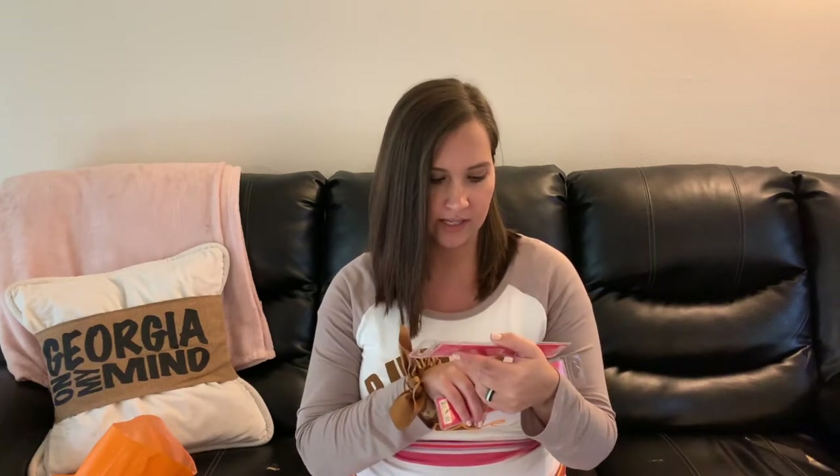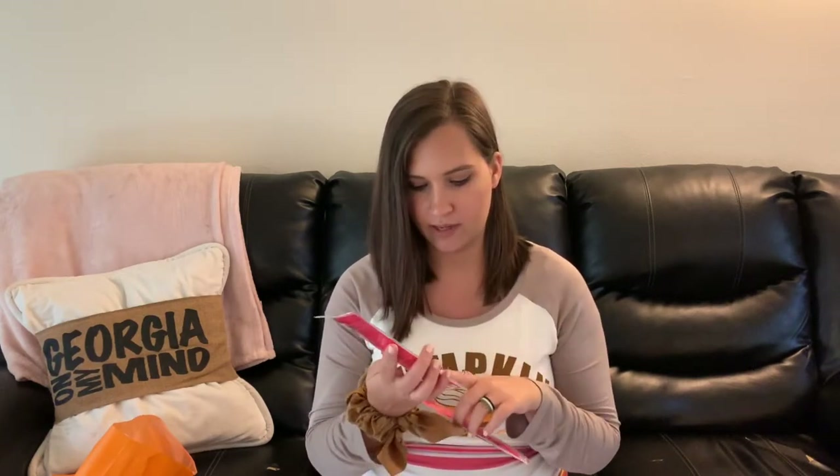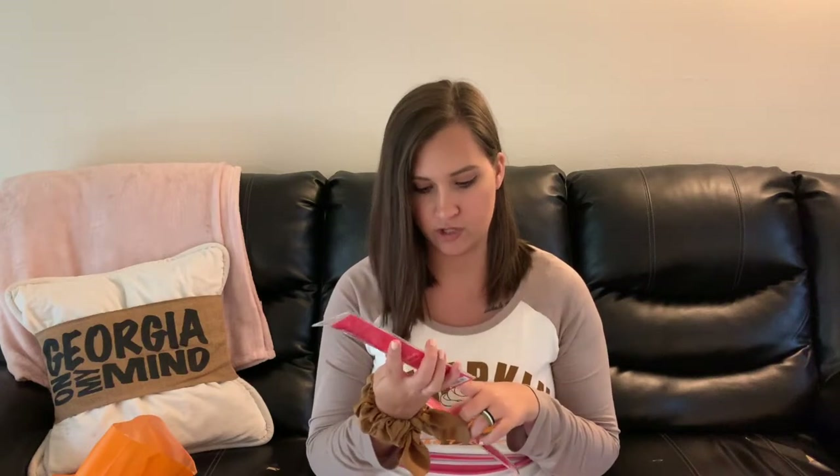Staying on makeup application products, I got two eyeshadow brushes. This one is by Ulta Beauty — it's their crease brush — and I also got the Ulta Beauty smudger. I really really like the Ulta Beauty brand brushes; they're always really soft and they work really well, and they're so much cheaper than some of the other makeup brushes I've seen, so I'm really excited to try these two out.